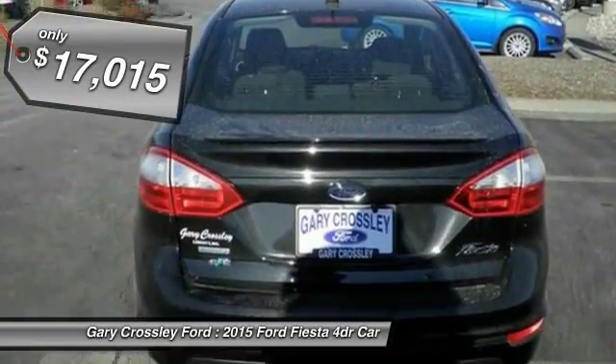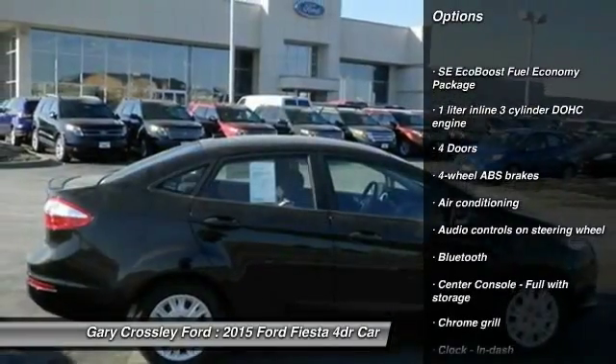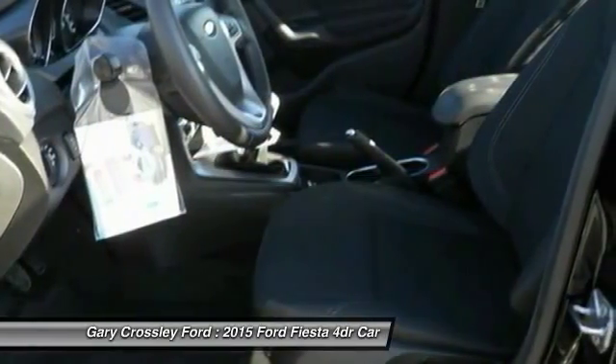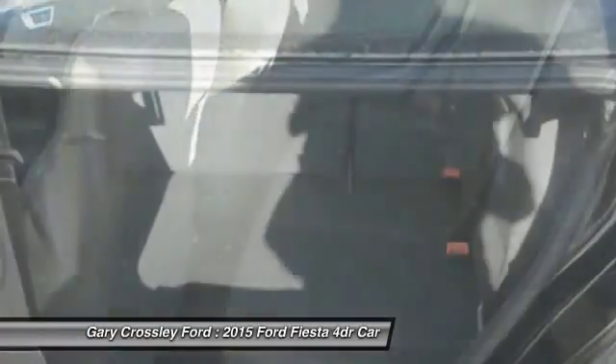Here are some of this vehicle's great options: traction control, stability control, driver airbag, front air conditioning, front wheel drive, cruise control, Bluetooth, compass, passenger airbag, and remote power door locks.